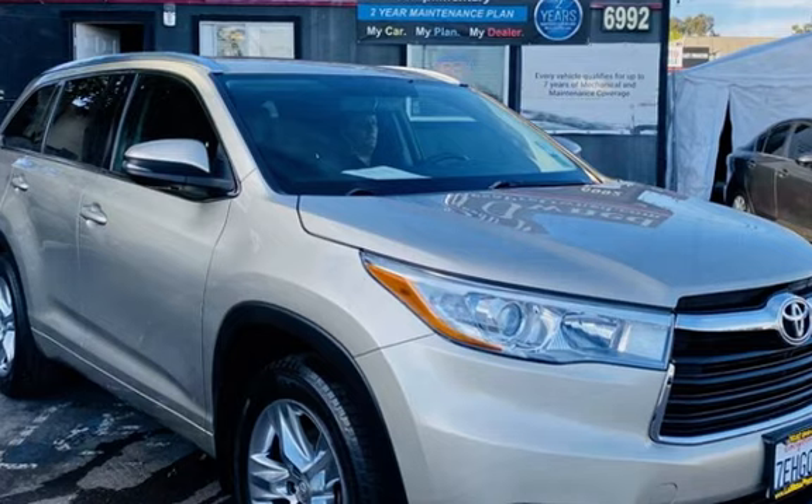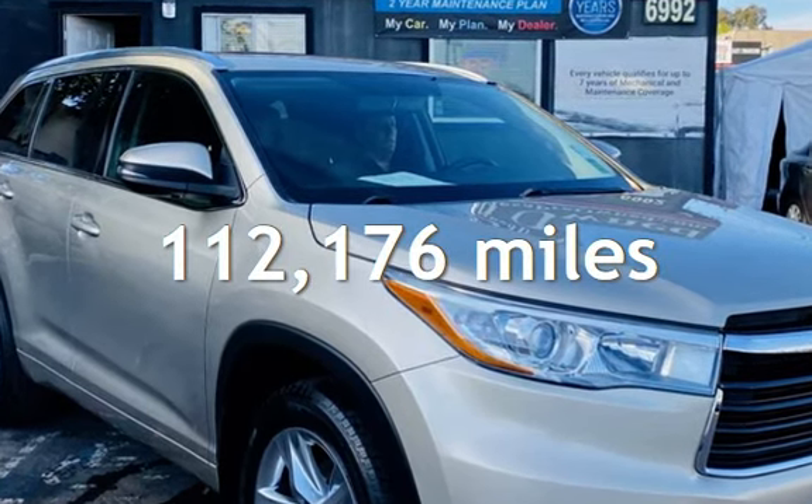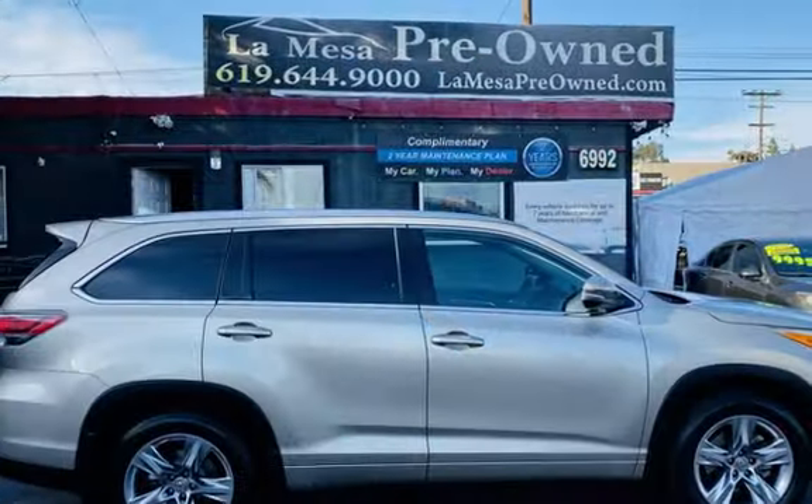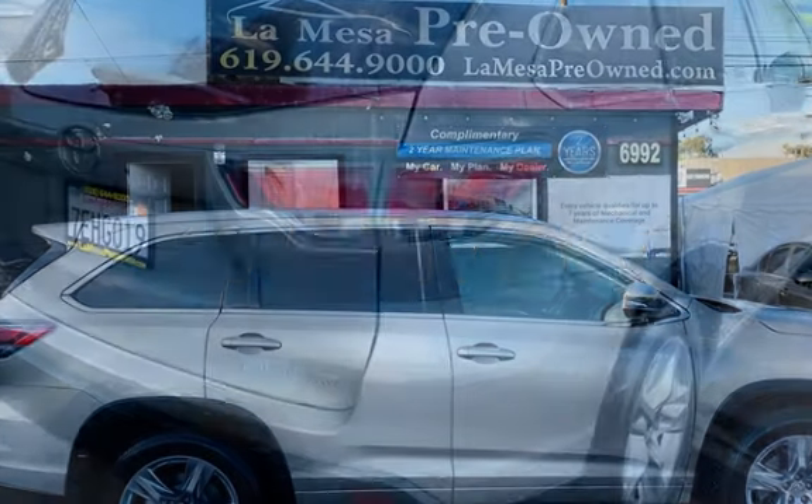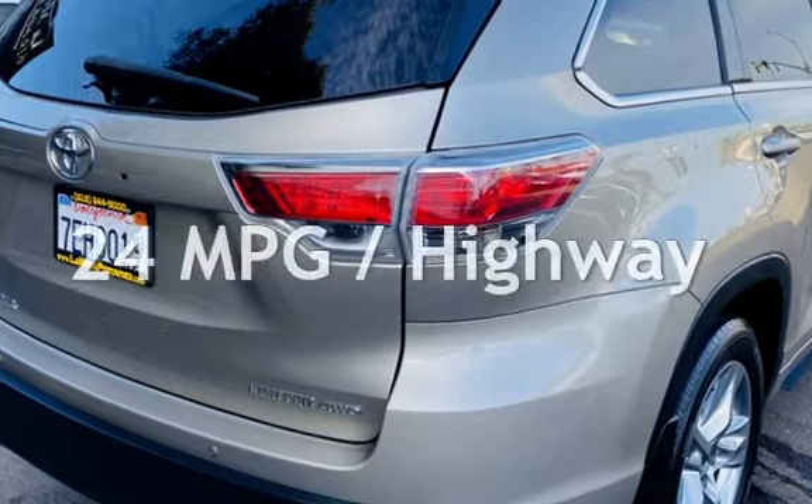This Toyota has less than 113,000 miles on the odometer. Estimated fuel economy for this vehicle is 18 miles per gallon in the city and 24 miles per gallon on the highway.